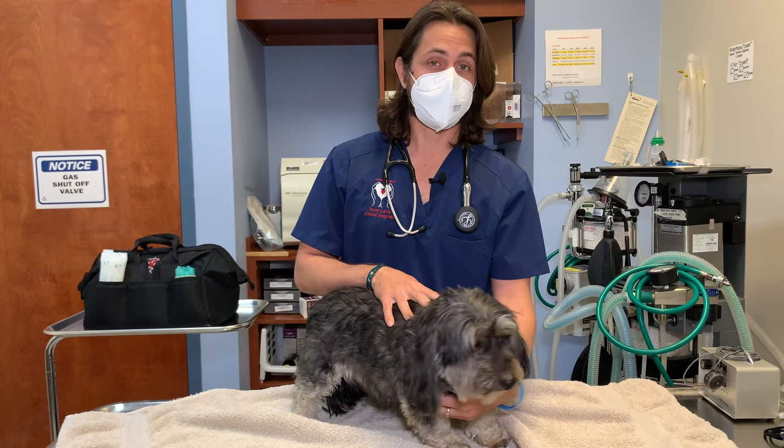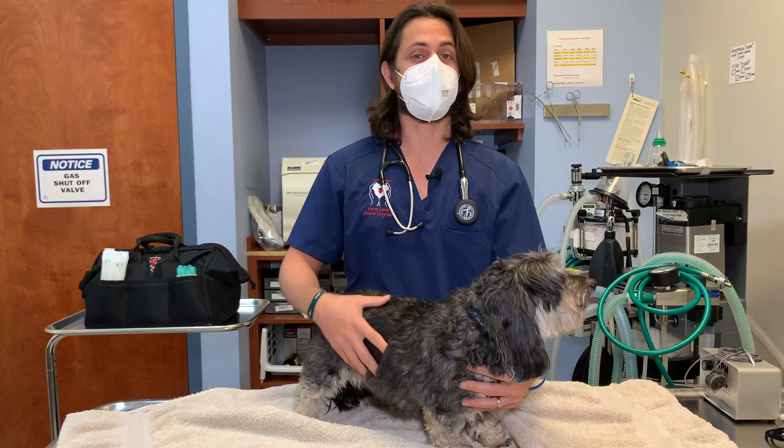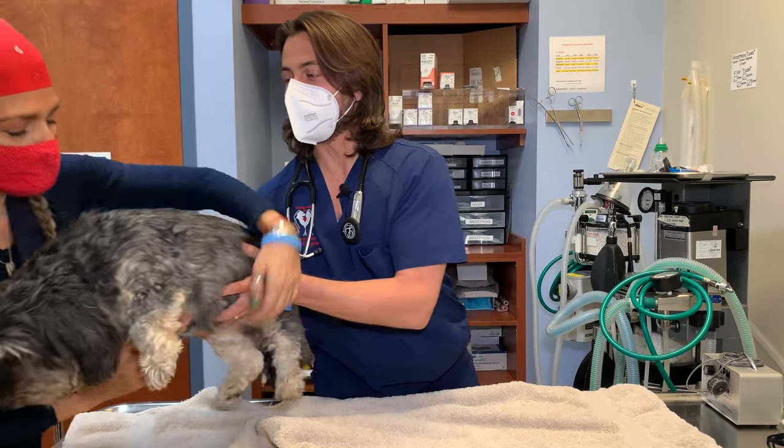As you guys can tell, Max is definitely nervous, so I'm going to have the lovely Burt go ahead and whisk him off to the Oasis.